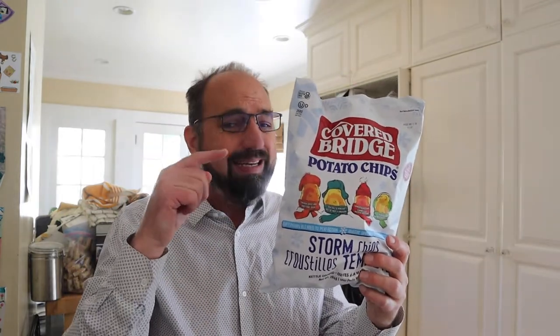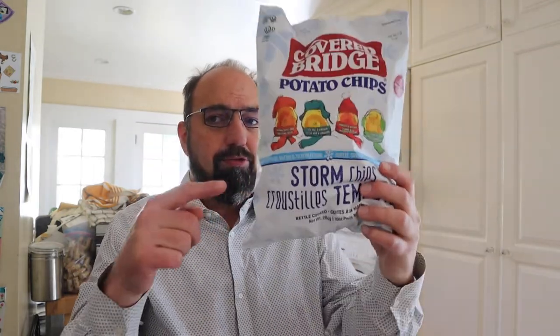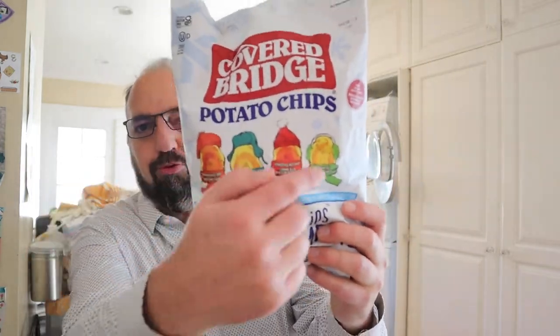Today, coming at you all the way from New Brunswick in Canada, it's Covered Bridge Storm Chips. And you'll notice there's four different things on there — four different flavored chips in the bag: Smoke and Sweet BBQ, Sea Salt and Vinegar, Homestyle Ketchup, and Creamy Dill.